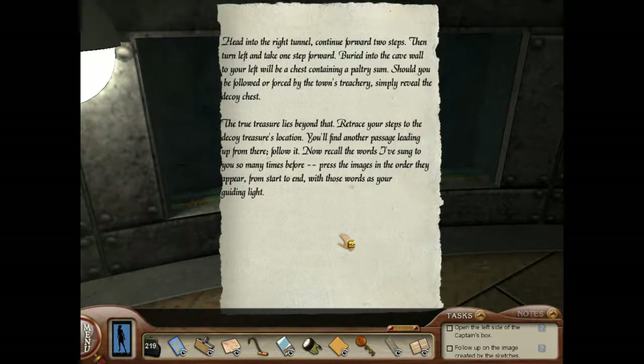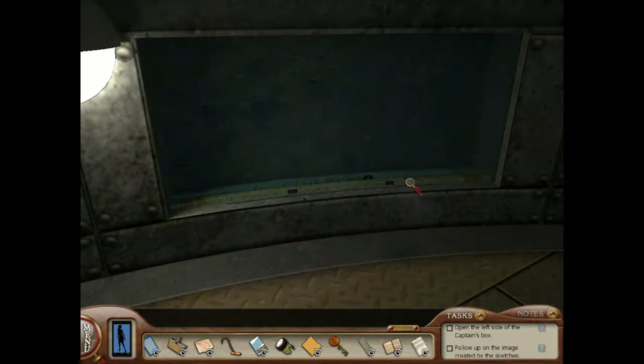'Head into the right tunnel. Continue for two steps. Then turn left and take one step forward. Buried into the cave wall, to your left wall will contain a chest. Should you be followed or forced by the town's treachery, simply reveal the decoy chest — the true chest lies behind that. To trace your steps to the decoy treasure's location, you will find another passage leading up from there. Follow it. Now recall the words I've sung to you so many times before. Press the images in the order they appear.' Well, that's interesting.